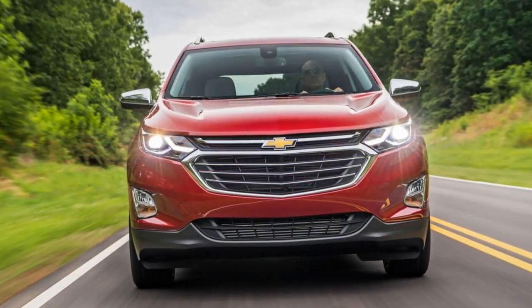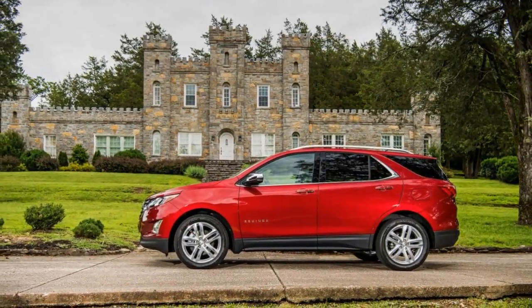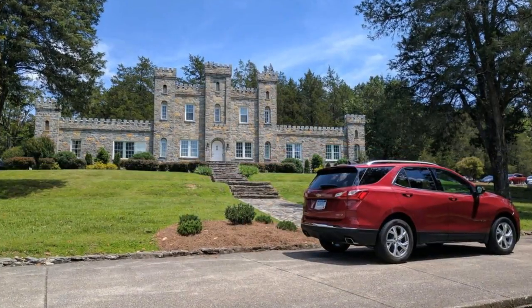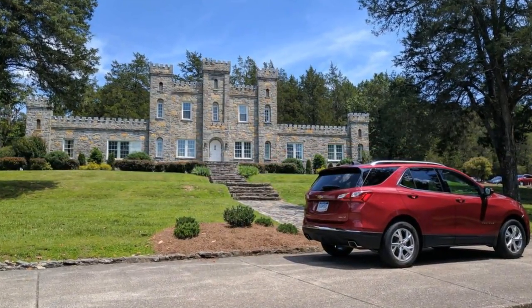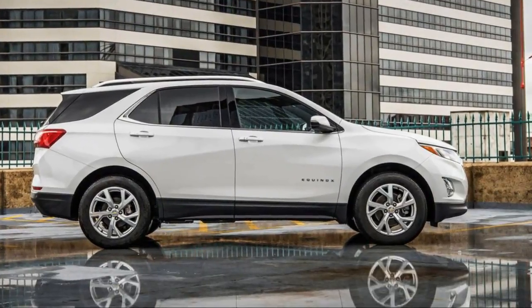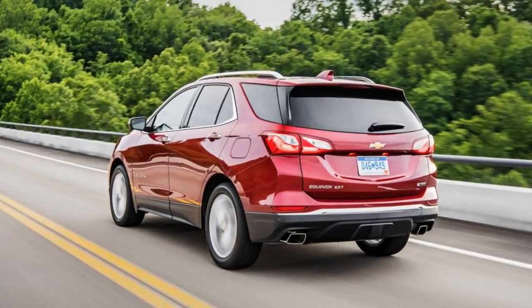All-wheel drive is integrated a bit differently here. Instead of automatically transferring power to the rear when the system senses it needs it, the Equinox remains in front-wheel drive mode until a button by the gear shift is pressed, activating all-wheel drive. Once activated, it remains in all-wheel drive until it's deselected, even after you shut the car off.